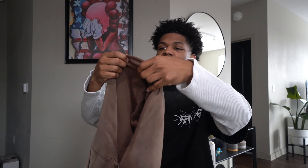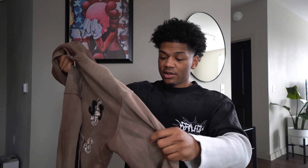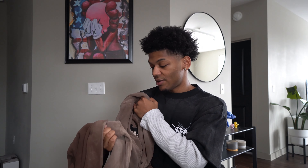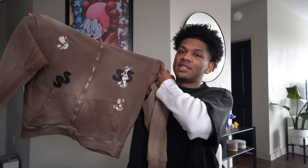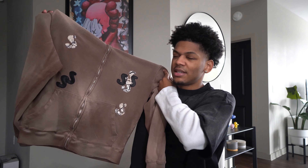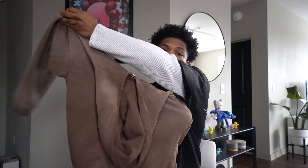They got a seamless hood — love seamless hoods, they go crazy. The wash on this is crazy, the fit is crazy. This is French Terry also, so you know I'm in love with it. Be Top Shelf on Instagram is the brand name if y'all want to go cop. Definitely a high-quality piece.